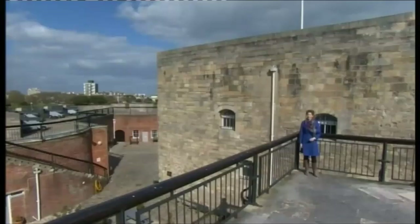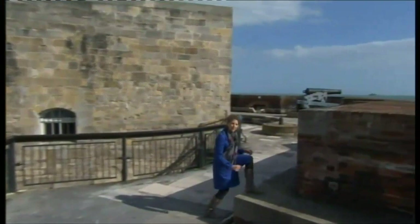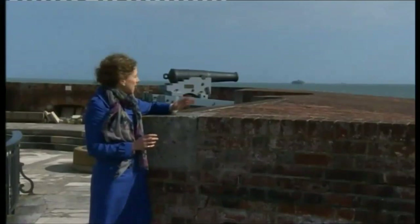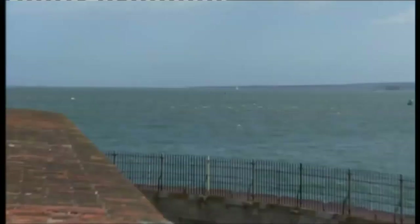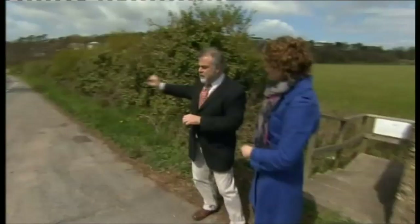Henry VIII came here to Southsea Castle to watch the battle with his own eyes. He would have witnessed as his state-of-the-art ship the Mary Rose, loaded with armaments, expensive cannon and nearly 500 men, suddenly keeled over and sank within a matter of seconds. What we also know from the Cowdery engraving is that on the Isle of Wight there was more bad news — French soldiers had successfully landed. The French came down across the bridge, but the English had built a small fort on the other side. They cut the end of the bridge so that the French couldn't cross into the main part of the island, and that bridge stopped the French getting any further.